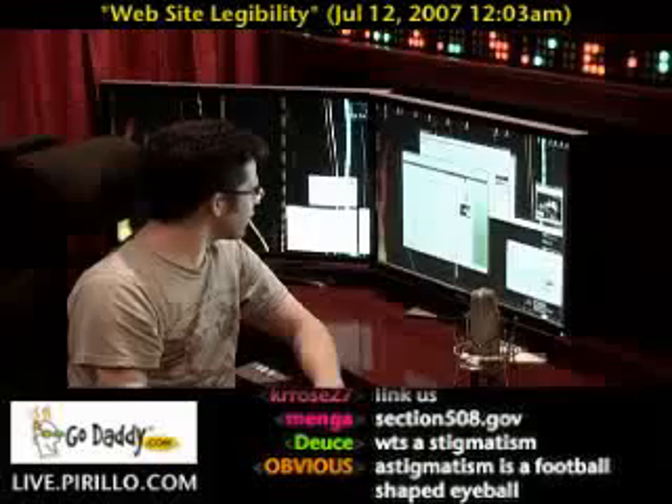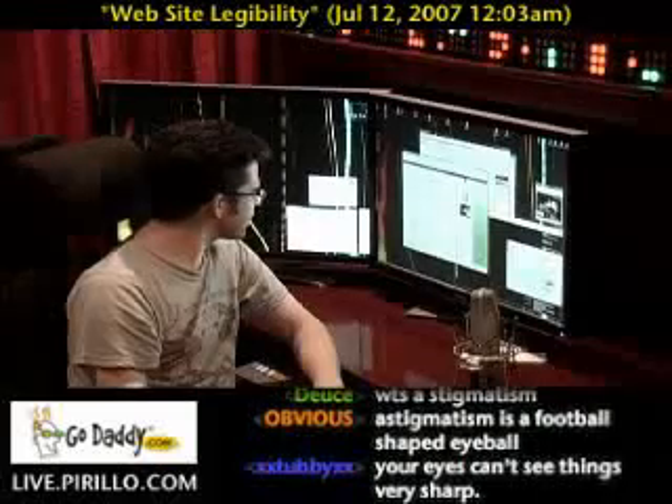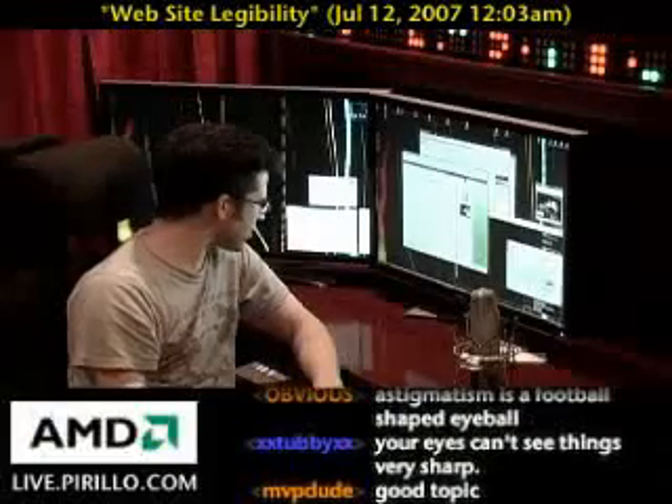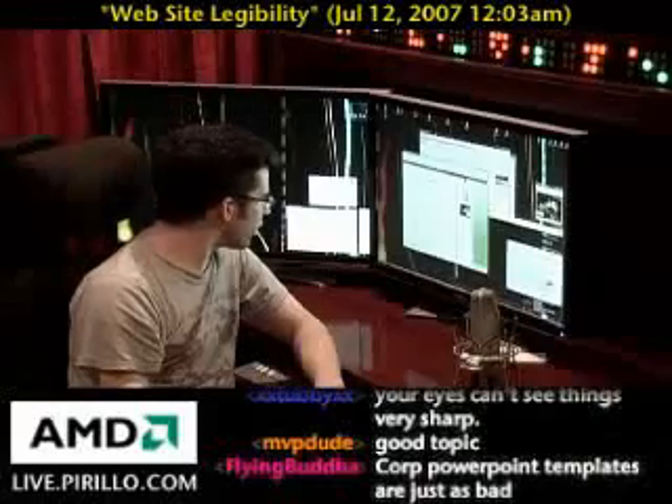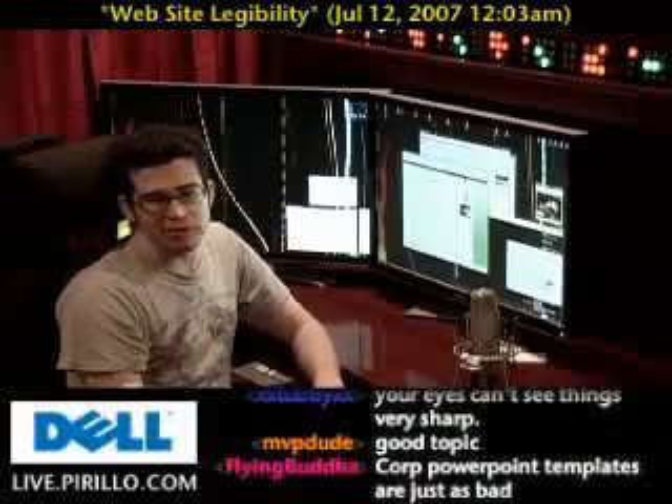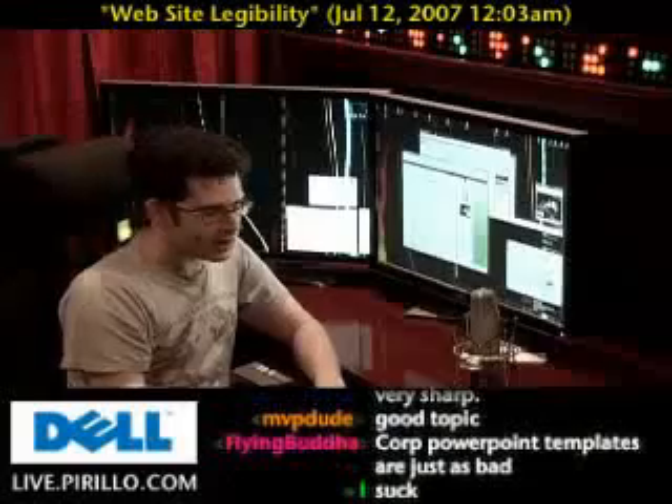How much time am I going to spend trying to find the link I need to click to see product details or to pay for something? I'm usually not in the mood to be playing Where's Waldo when I'm shopping online — unless, of course, she's shopping for a Where's Waldo book, but I don't think that's her point.